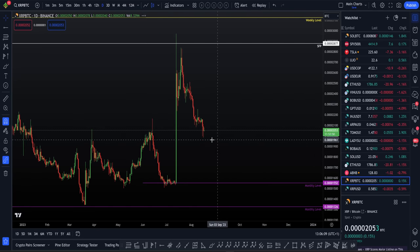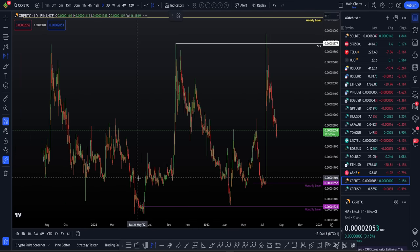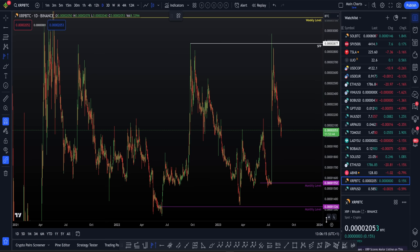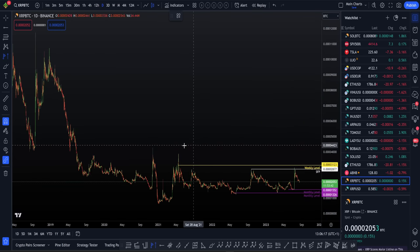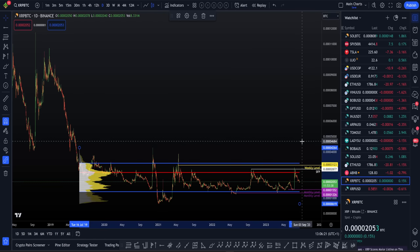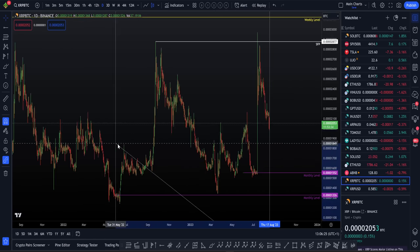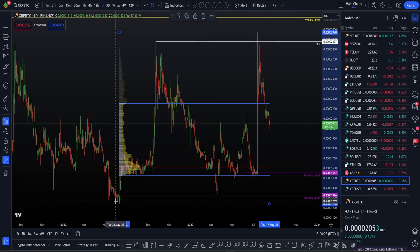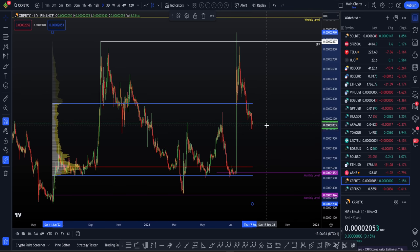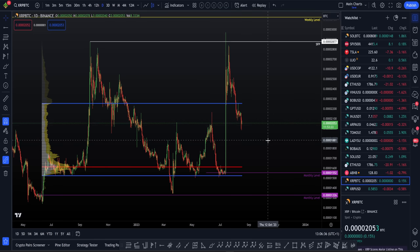On the BTC pair, we're going to pull the same fixed range. From the overall low from 2022 to current prices, you can see that the point of control sits down around 20% to the downside. So they're lining up very nicely.